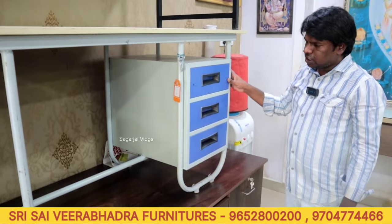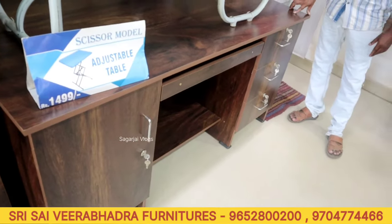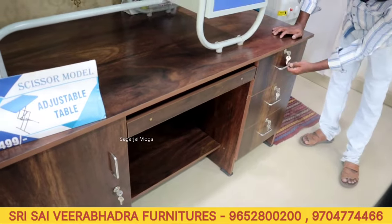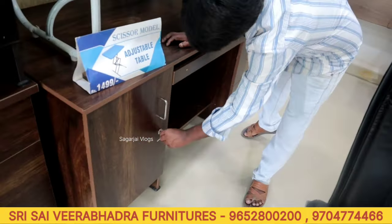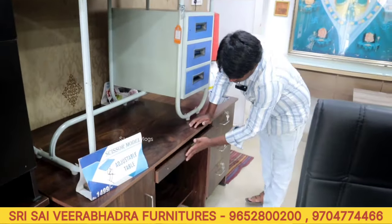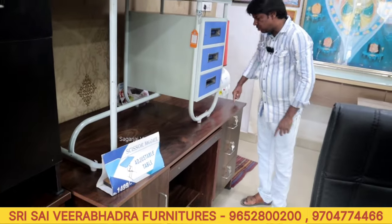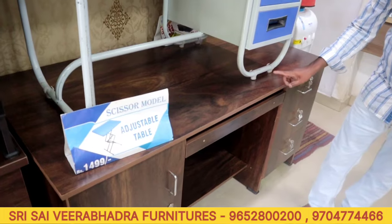Price is 3800 rupees. This size is 4 by 5 by 2 and a half feet. One side has 3 drawers and keyboard drawer. Door and 3-side drawer available. Keyboard door included. Length 5 feet. Price is 6500 rupees. Color options available.